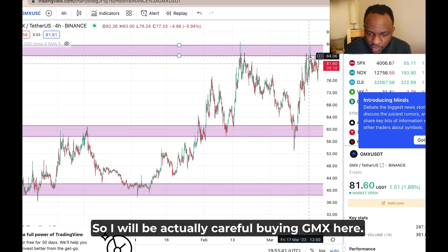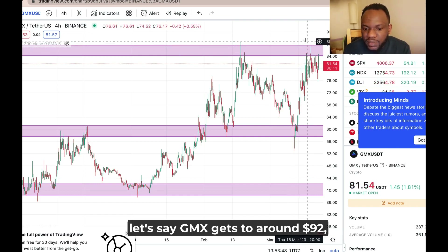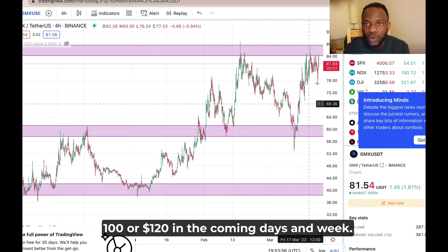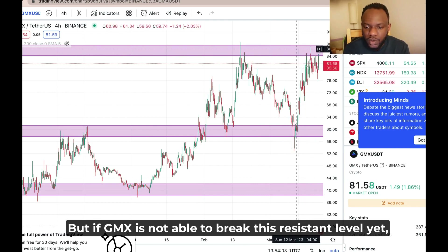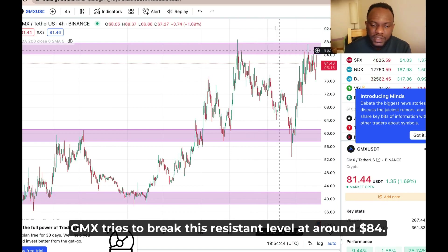I will be careful about buying GMX here at resistance. But if we break this resistance level and GMX gets to around $92, then I will be expecting GMX to pump to around $100 or $120 in the coming days and week. If GMX is not able to break this resistance level, then we might see a dump back to the $60 support before GMX tries to break the resistance level at around $84.